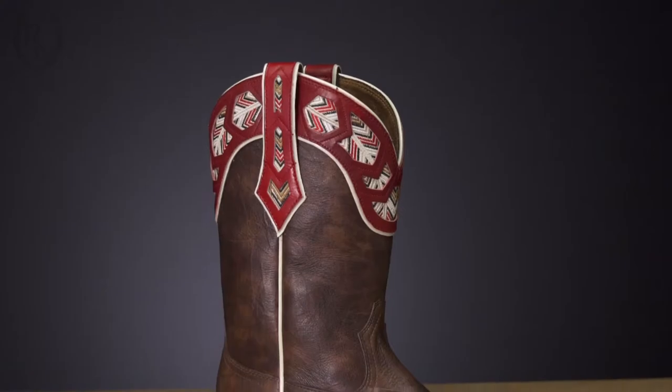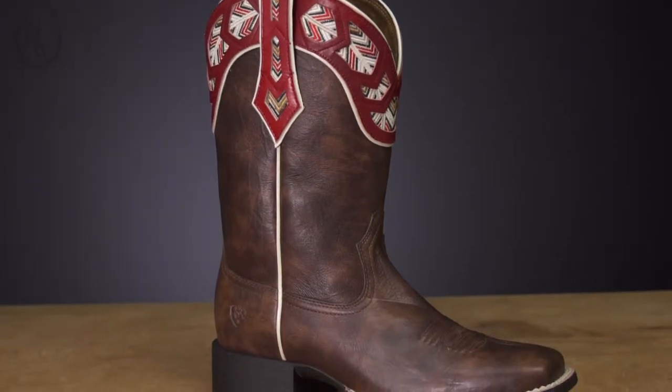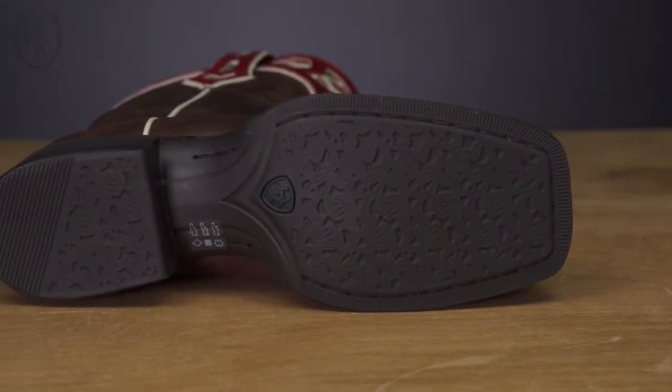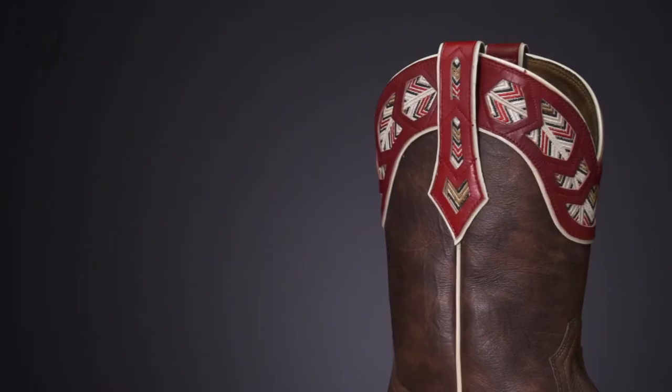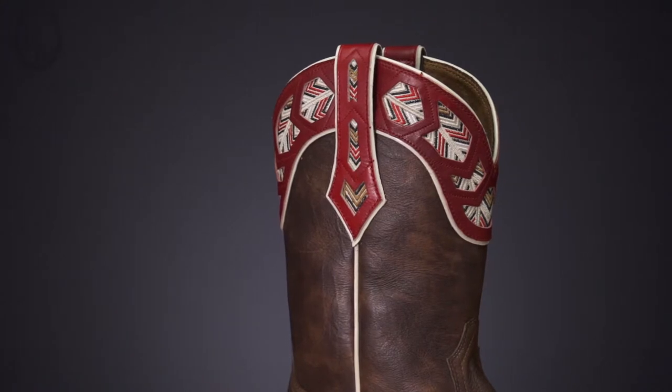The third boot is called our Roundup Monroy. This is going to feature our basic technology, kind of our entry level 4LR. This has our Duratread outsole and a really cool, unique, almost beaded detail here at the collar. This is also a great everyday riding boot.